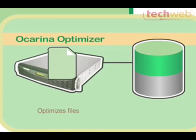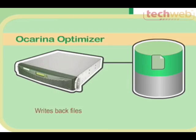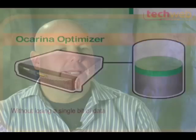Most storage optimization has been focused either at data at rest, like backups, or data in motion, like moving data over the LAN. Ocarina is really focused at optimizing online storage. So where other people claim to shrink your backups or shrink your network bandwidth, we're actually shrinking data right there where it lives on your primary storage.